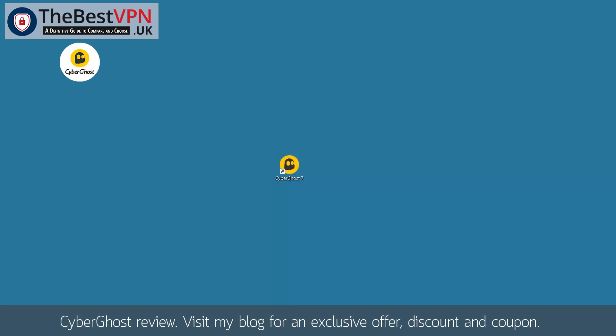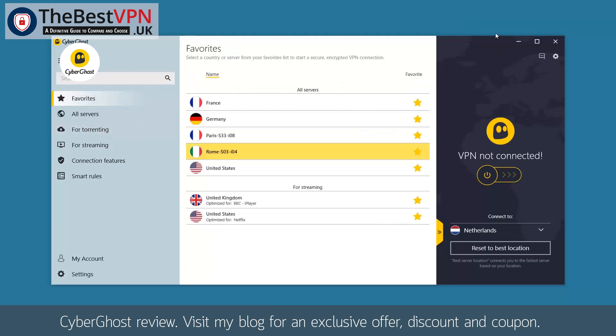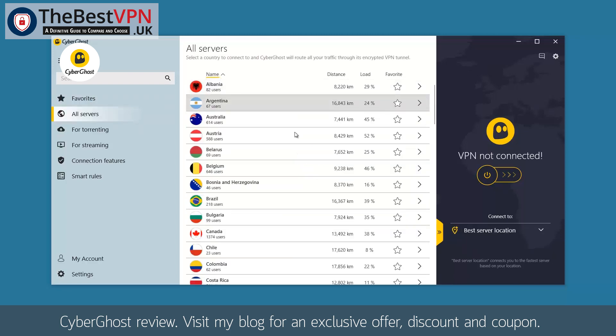Let's go and see the new features of CyberGhost. At the end of 2018, CyberGhost came with a new and amazing interface. The dashboard is very basic and user friendly. On the left, you can see the menu starting with Favorites, where you can find all the servers you chose to put as your favorite. Then the next one is All Servers, where you can find the wide range of available servers.